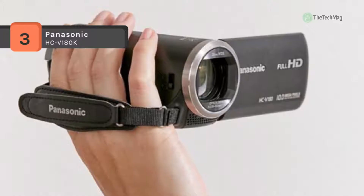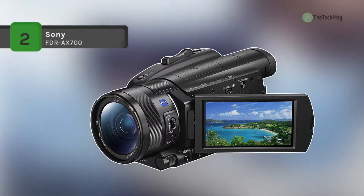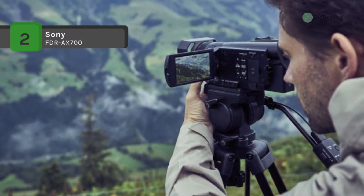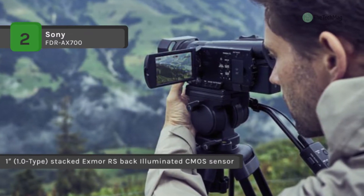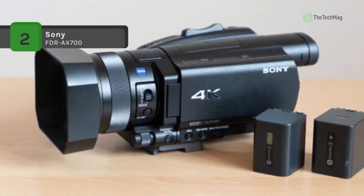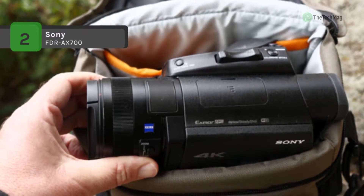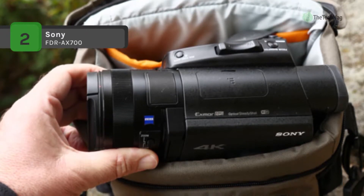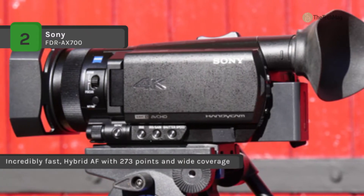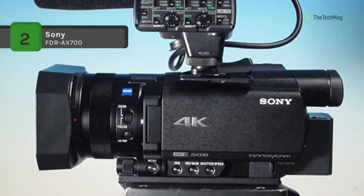4K and HDR are now available in an easy-to-use camcorder format with the Sony FDR-AX700. Utilizing the HLG format, HDR pictures can be recorded and processed for playback on HDR screens — compared to SDR formats, HDR offers increased color and contrast representation that is instantly noticeable. Dual SD card slots, an LCD and viewfinder, manual controls, a 12x zoom range, and a convenient form factor make the AX700 an all-around camera for anything from family events to professional filmmaking and videography.